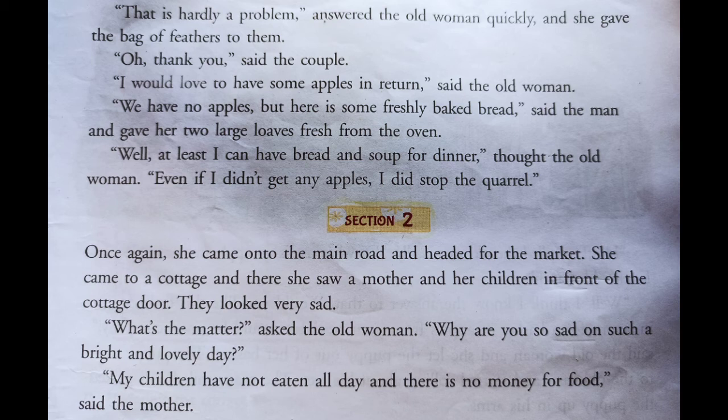Thank you, said the couple. I would love to have some apples in return, said the old woman. We have got no apples. Here is some freshly baked bread, said the man, and gave her two large loaves fresh from the oven. At least I can have bread and soup for dinner, thought the old lady. And even if I did not get any apples, I did stop the quarreling.